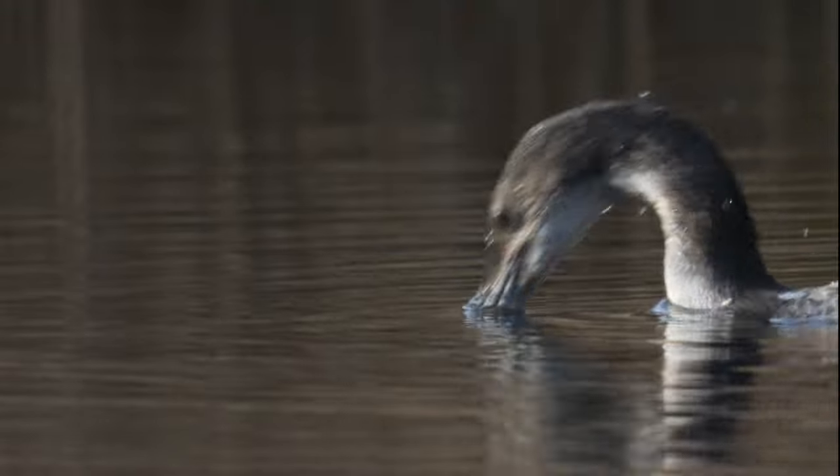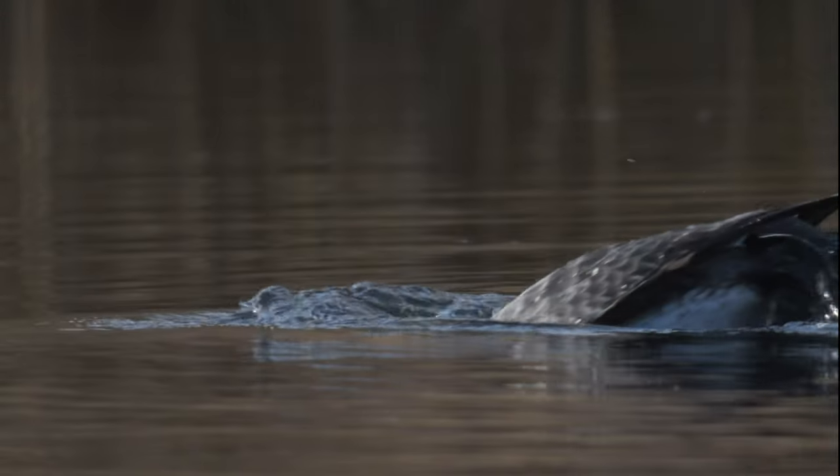Well, that was a fun morning. I've got my best ever views, my best ever photos, and of course my best ever video of any diver, let alone a great northern one. Absolutely fantastic, as you can see. Hope you enjoyed that, and I'll see you in the next video.